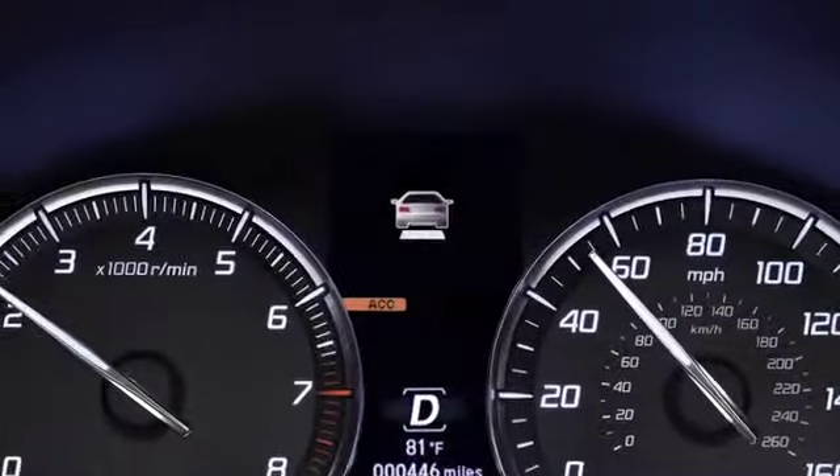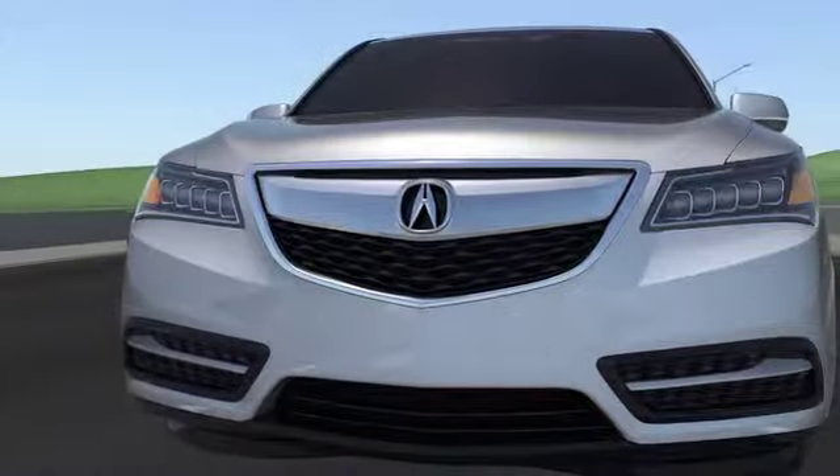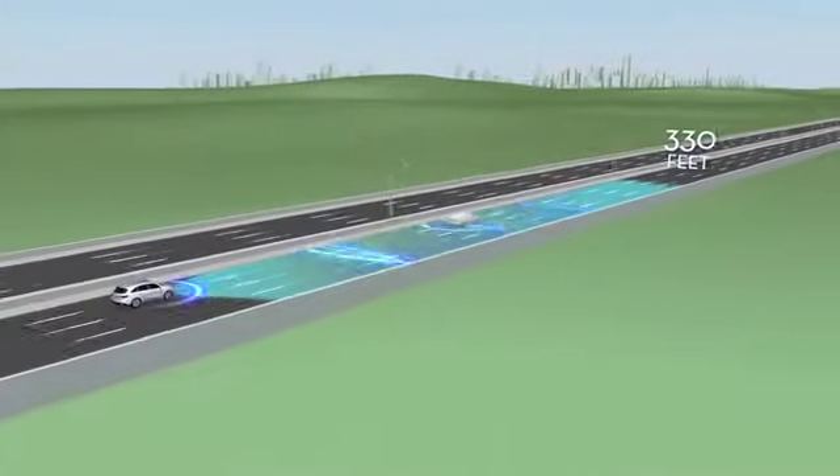Simply set your speed and choose one of four intervals to follow the car ahead. A small radar unit located in the front bumper can detect vehicles up to 330 feet away.